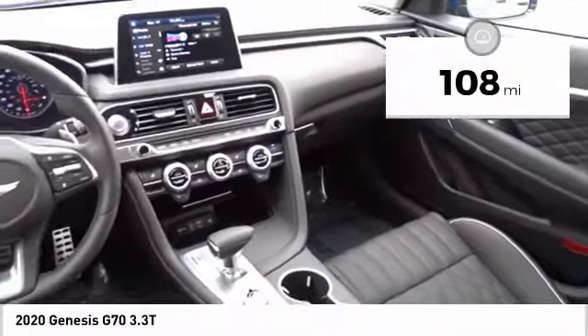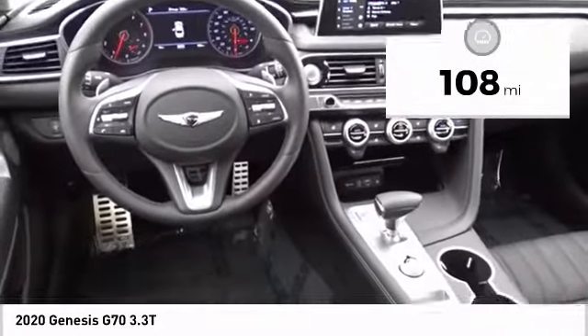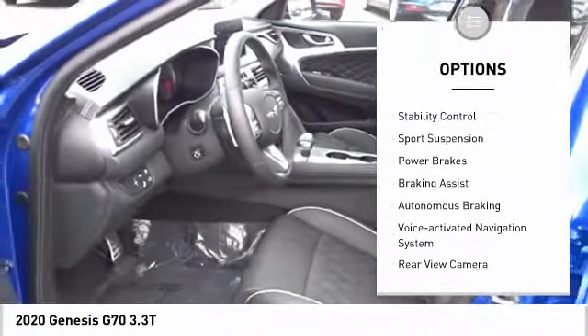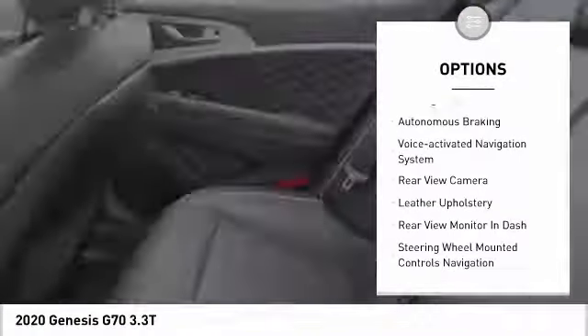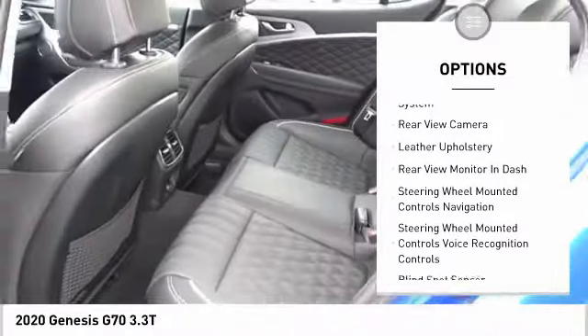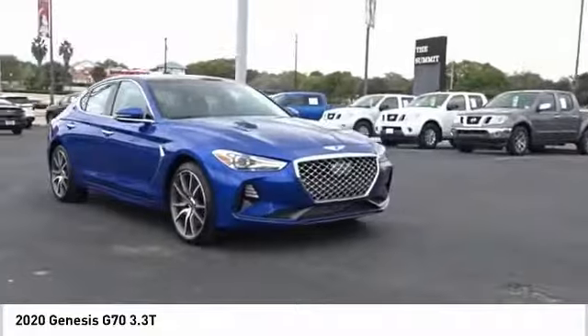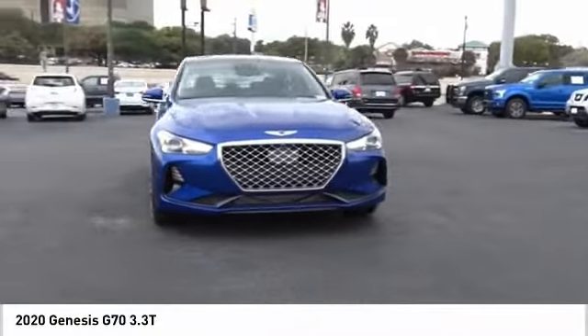This vehicle has less than 200 miles. Here are some of this vehicle's great options: power windows with safety reverse, traction control, stability control, sports suspension, power brakes, braking assist, autonomous braking, voice-activated navigation system, rear view camera, and leather upholstery.